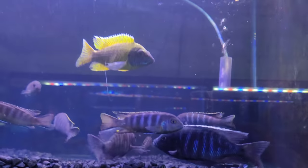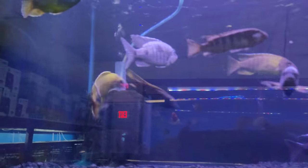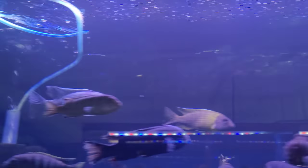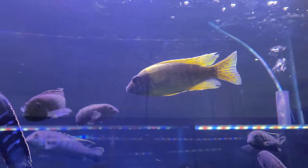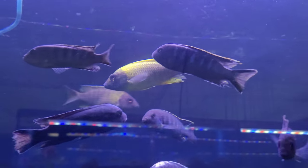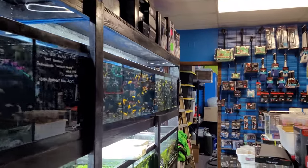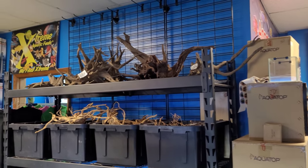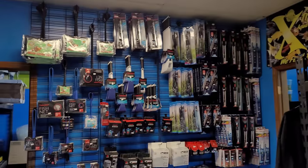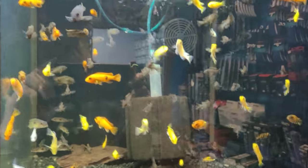And of course they carry all the supplies — nutrients, food, filters, everything you need. Videos just don't do justice to them. And then look at that — they've got rocks, they've even got wood — everything! Oh look at these guys, they're beautiful!